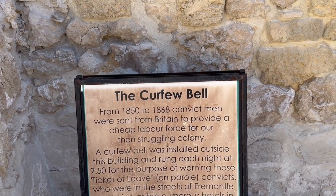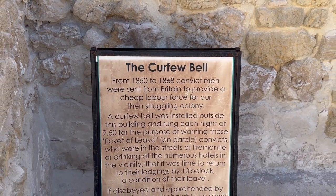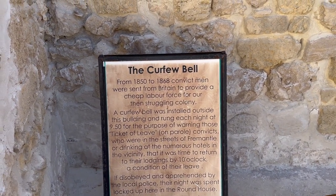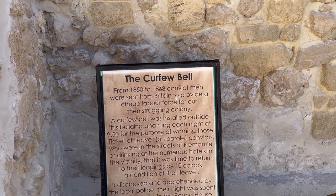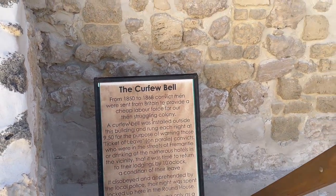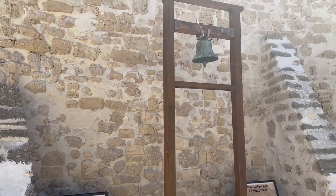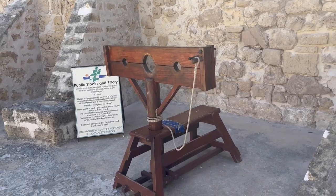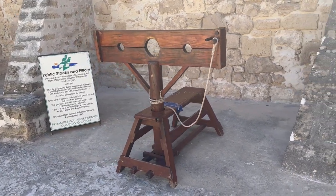The curfew bell is another feature of the Roundhouse. A bell was installed here when it was operating as a prison, and the jail warden used it to inform prisoners about their timetable. The curfew bell was usually rung every night at 9:50 to make sure all prisoners knew bedtime was at 10 and came back to their cells — no one could stay outside after the bell rang. There was also a chair-like instrument where prisoners who behaved notoriously were tied and punished.